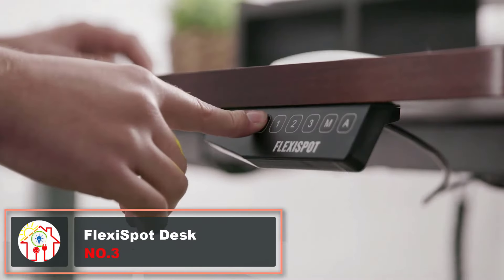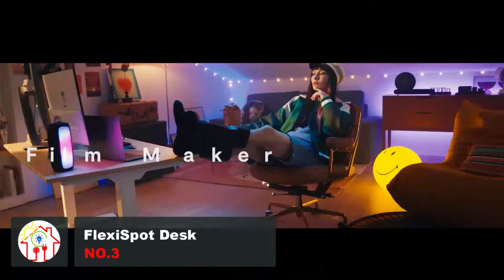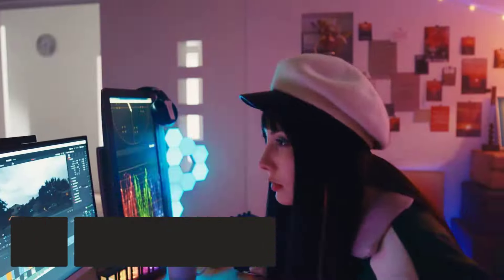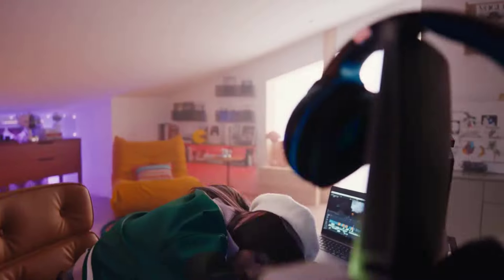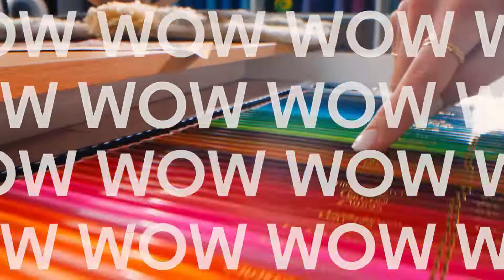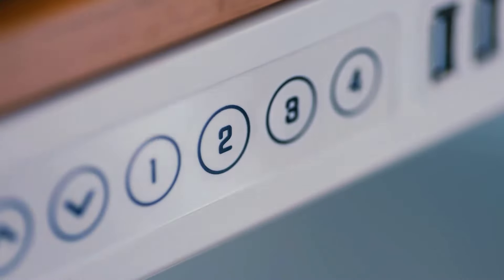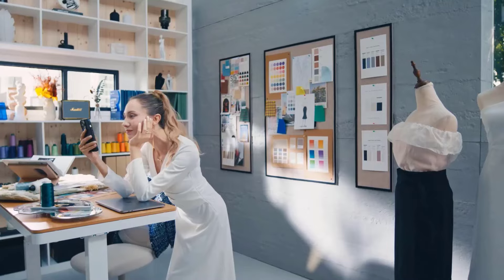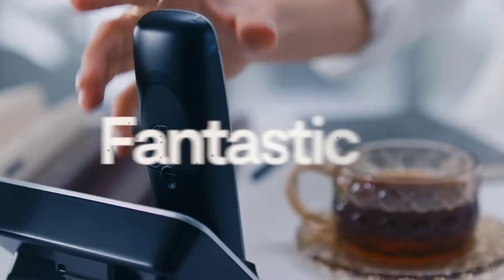With more and more jobs becoming remote by the day, we can all relate to the stress that sitting for hours on end can cause to your body. Well, it doesn't have to be that way. Flexi Spot Desk is a pretty good solution for that problem. This desk allows you to go from a sitting to a standing position in seconds. Sit and stand desks are known to be helpful in blood circulation, getting rid of back and leg pain, and even keeping your muscles in a healthy position.